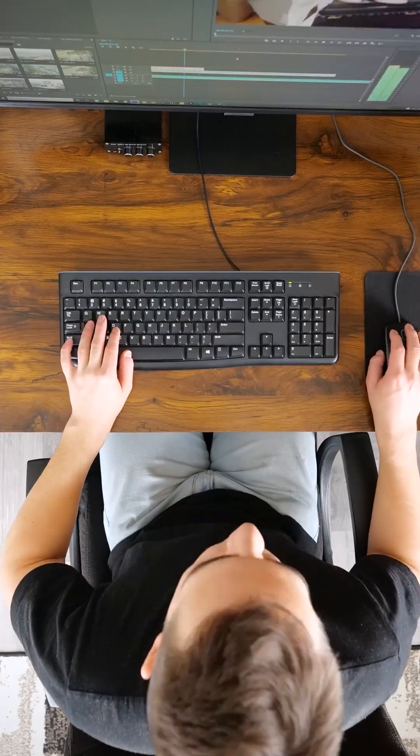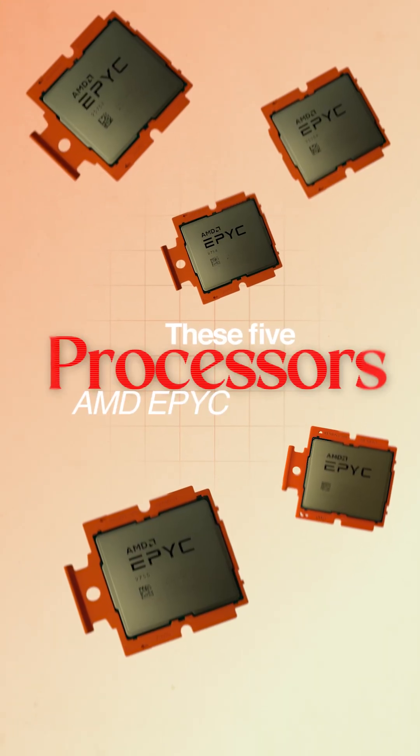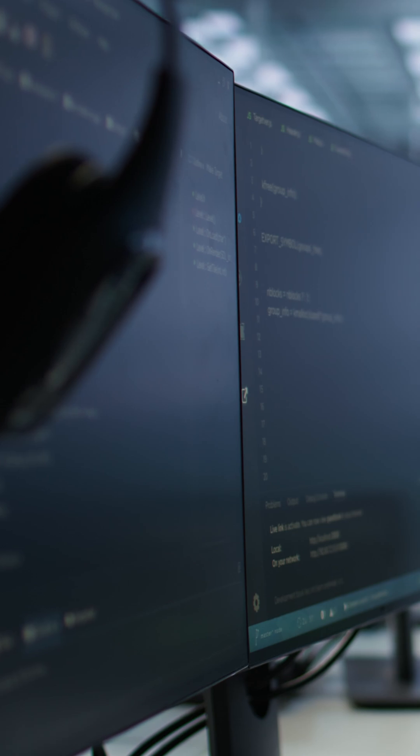Need serious horsepower for your next breakthrough? These five AMD EPYC processors will boost your AI, cloud, and enterprise workloads in 2025.